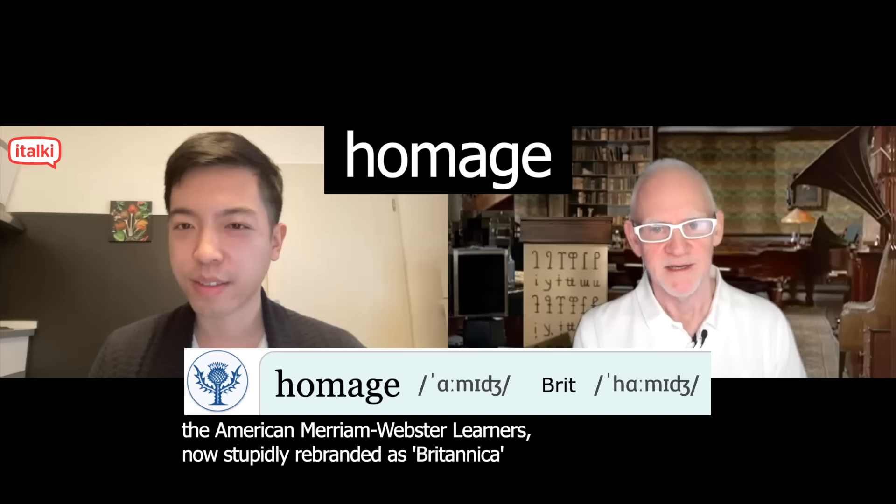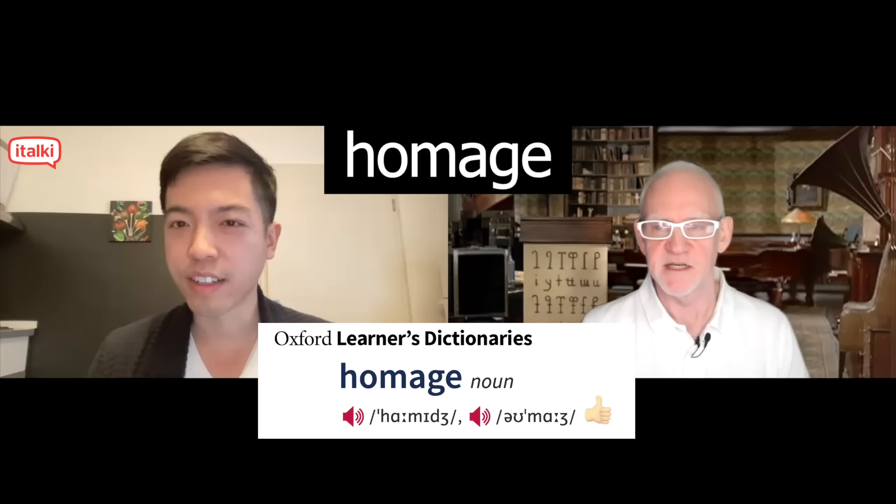Homage. Can you think of any other pronunciations of that? Homage. Quite a few dictionaries will tell you that the American pronunciation is 'homage.' But you pronounced it with an H as well. So 'homage' or 'homage' without the H — I think it has become much more common with younger American speakers today.